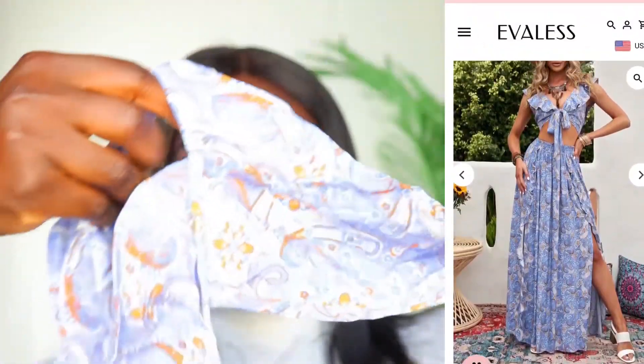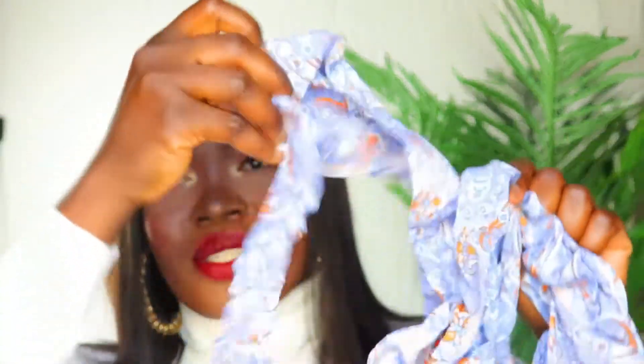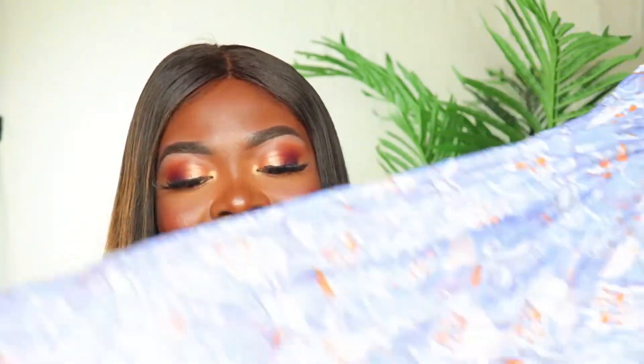The next item is this floral print top and maxi skirt two-piece set. The top has a rope you can use to tie a knot at the front. The skirt is a maxi skirt with an elastic band on the waist — it is very stretchy. I got this in extra large as well, and I'm glad I did because if not, the crop top wouldn't have fit. It fits perfectly. You can wear this on vacations, on the beach, and just feel yourself this summer.